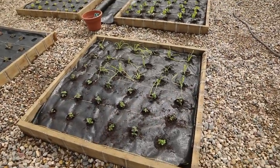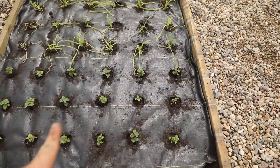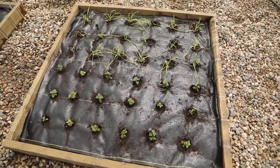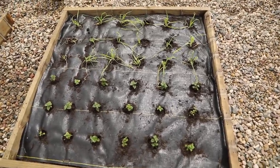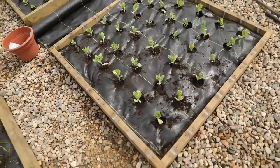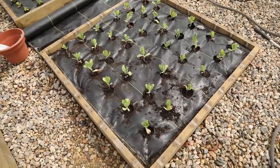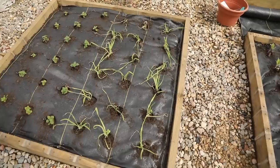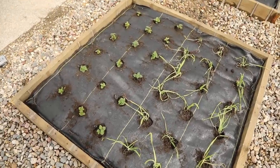I got these two beds done. This bed is half ageratum on one side and half bunny tails on the other side — it ended up equaling out perfectly. And then this bed I ended up filling with honeywort, which will be one of my fillers. So I'm really excited to have all of that in. Now I'm going to move on to my celosia.